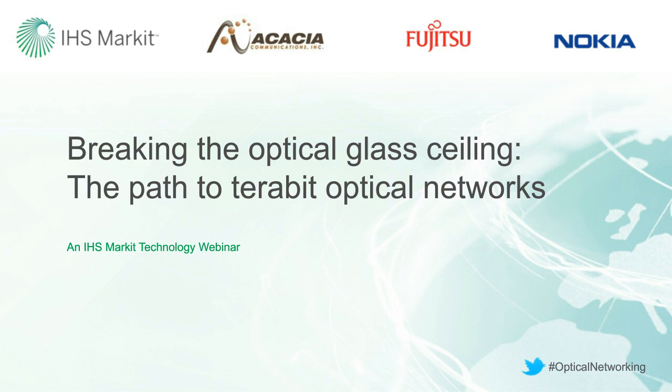Hello, everyone, and welcome to this latest webinar from IHS Market titled, Breaking the Optical Glass Ceiling, a Path to Terabit Optical Networks. Today our panel will explore the fundamental challenges and emerging candidate solutions for supporting the evolution to terabit optical networking. Our webinar is co-presented by IHS Market and our partners, Acacia Communications, Fujitsu Network Communications, and Nokia.